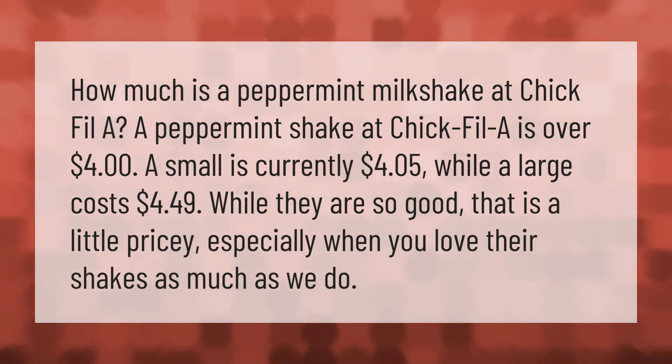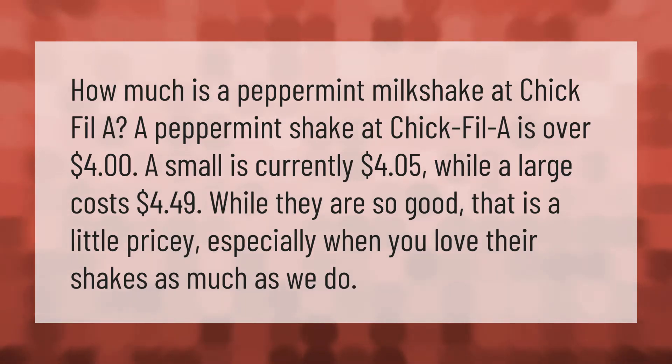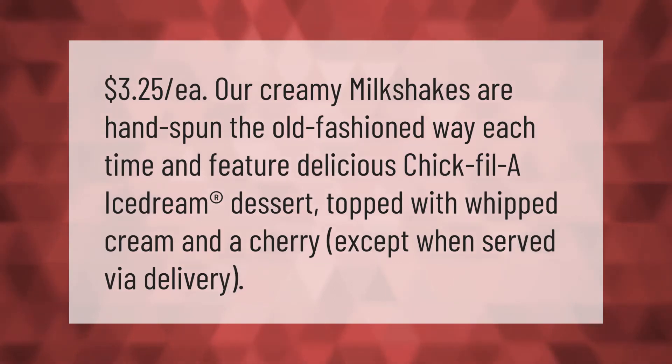That is a little pricey, especially when you love their shakes as much as we do. Our creamy milkshakes are hand spun the old-fashioned way each time, and feature delicious Chick-fil-A ice cream dessert topped with whipped cream and a cherry, except when served via delivery.